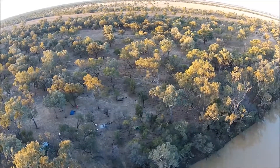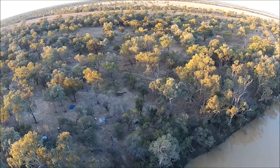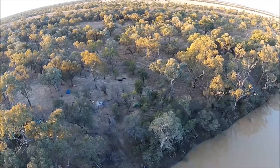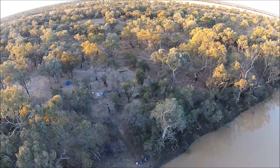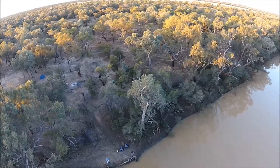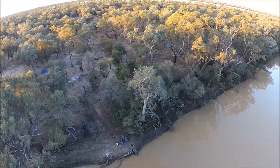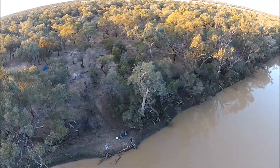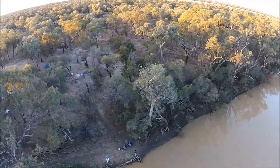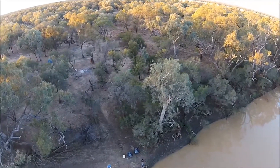As well as gill nets, we tried more traditional methods to catch the Jade Perch. We fished for them with rod and reel using live prawns for bait. We also tried the live prawns on set lines — set lines are heavy fishing line tied to snags or branches that hang over the water.